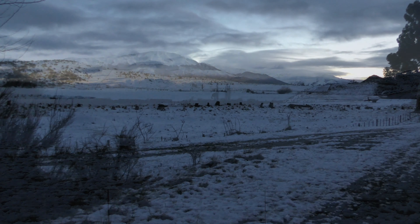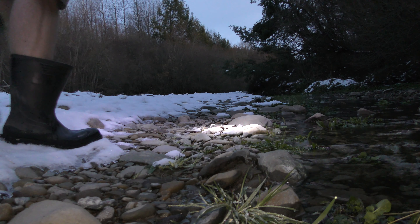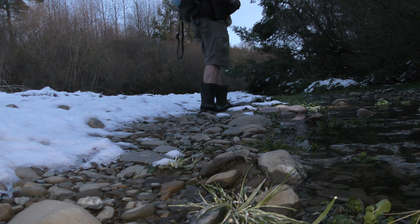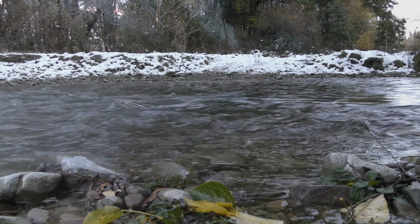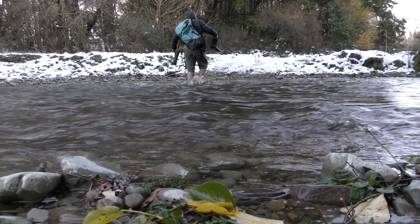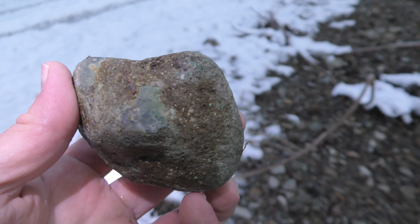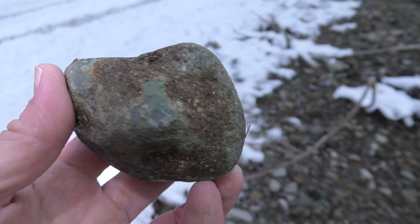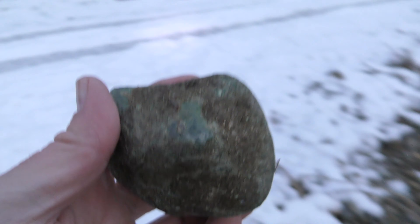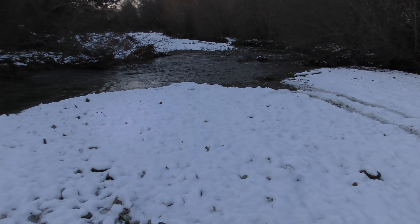Thank you for joining us. First agate of the day, a little green agate still in the matrix. Just had to cross that river barefoot — that was cold. I don't have waders yet.